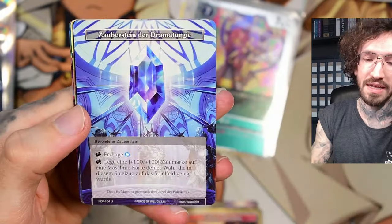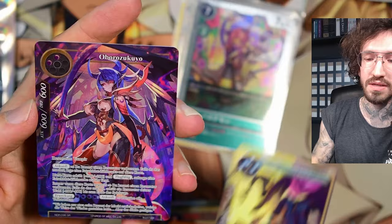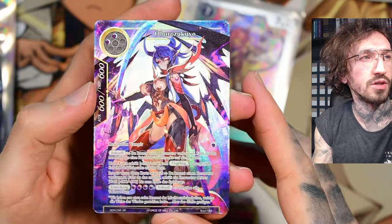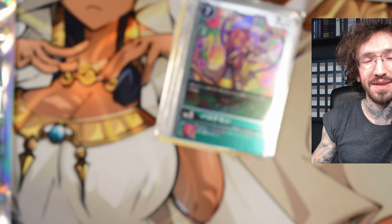Let's end with a Force of Will pack — maybe we can end this with an Anubis pull. Oh, no Anubis, but it's still a nice anime girl character in a super rare. Yeah, thank you for watching and see you in my next unboxing — bye!